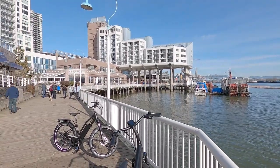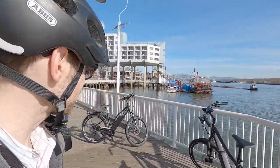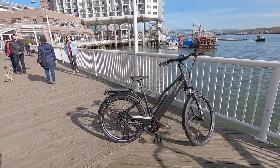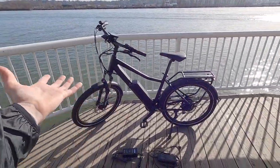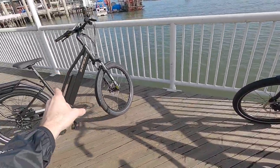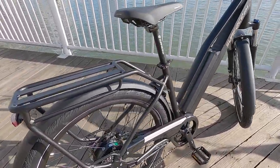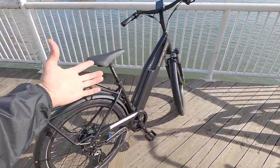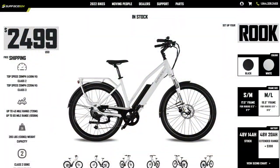It's a beautiful day at quayside in New Westminster, British Columbia, Canada. We're checking out the 2022 version of the Surface 604 Rook, and we also have the Colt over here. These are basically the same bike — same motor, same battery, even though I've got two different battery capacities to show you. Each one comes in two different frame sizes; we've got the small-medium here on the step-through Rook. The Rook comes in black or white, whereas the Colt is just in black.